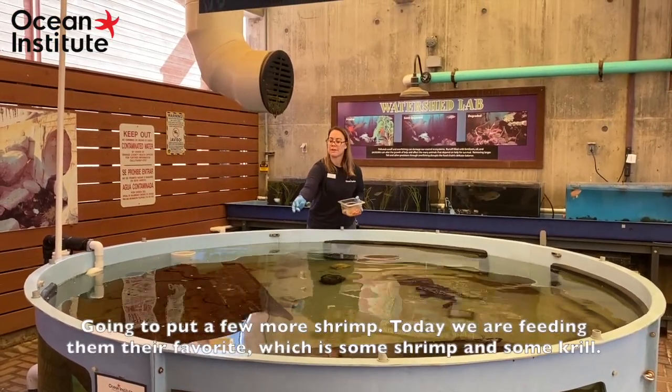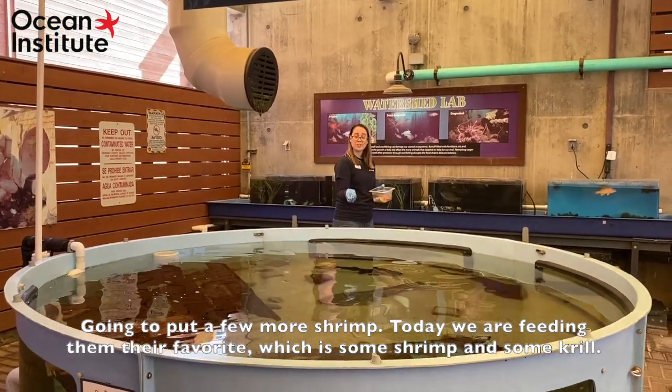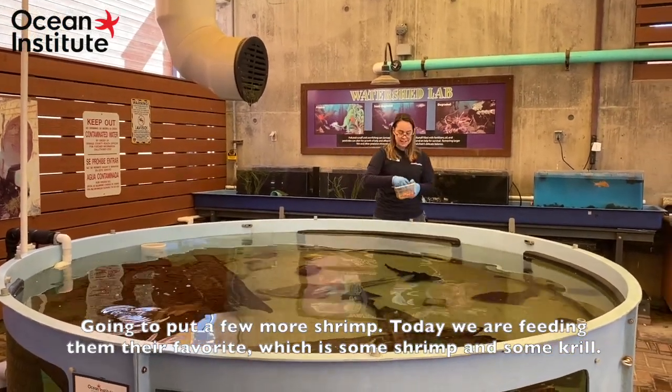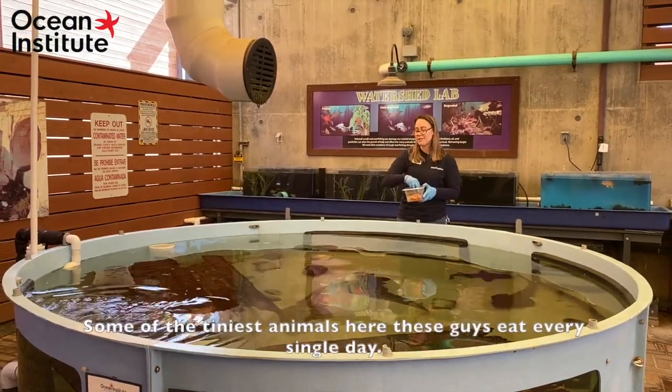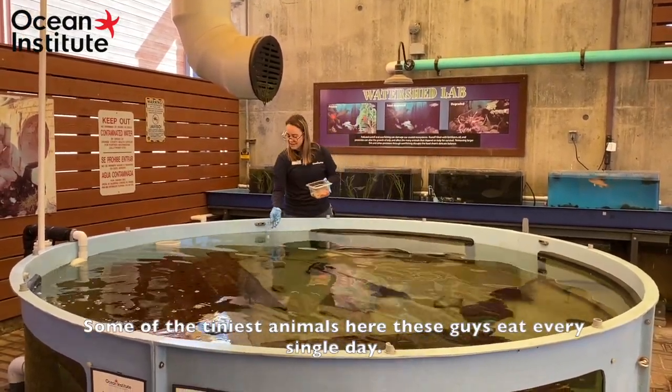I'll put a few more shrimp in. We're feeding them their favorites, which is some shrimp and some krill — some of the tiniest animals here. These guys eat every single day.